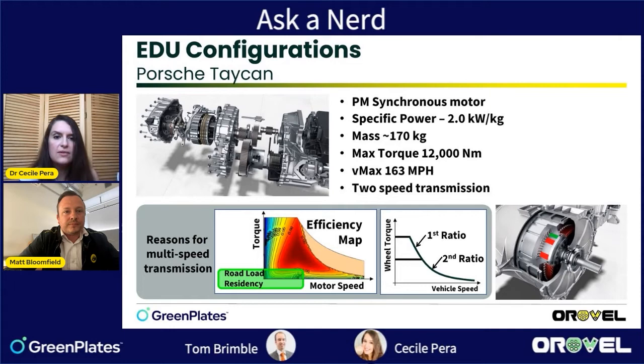Now the Porsche Taycan — notably one of the rare electric vehicles with a two-speed transmission, while most EVs use a single fixed ratio. Why did Porsche do that? There are two main reasons for using multiple gear ratios. First, flexibility over operating points: you can operate at different speed ranges and torque demands, giving freedom to move your operating point around the efficiency map and achieve higher overall thermal efficiency.